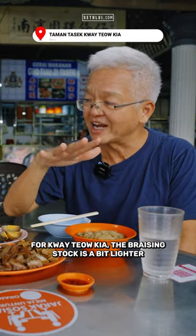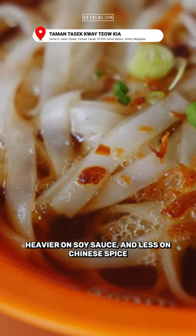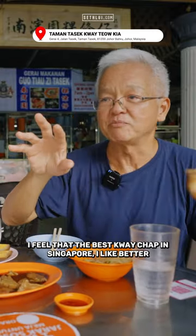For Kuei Yung Kien, the braising stock is a bit lighter. It's more robust, heavier on soy sauce, and less on Chinese spices. Generally speaking, I feel that the best Kuei Chaps in Singapore...